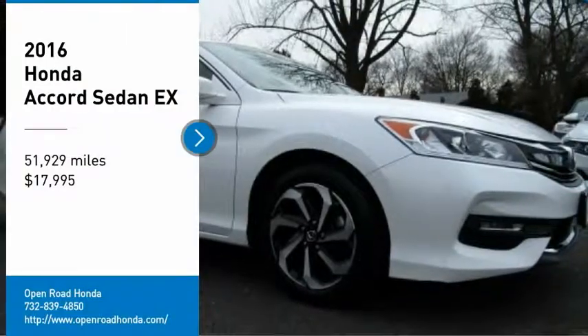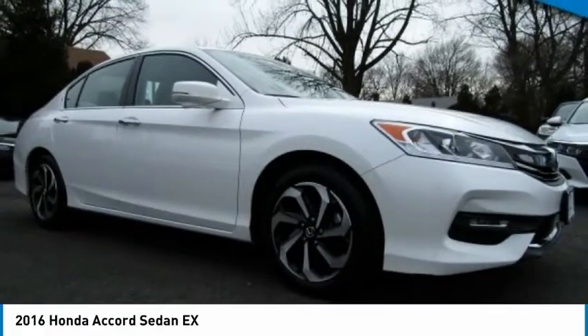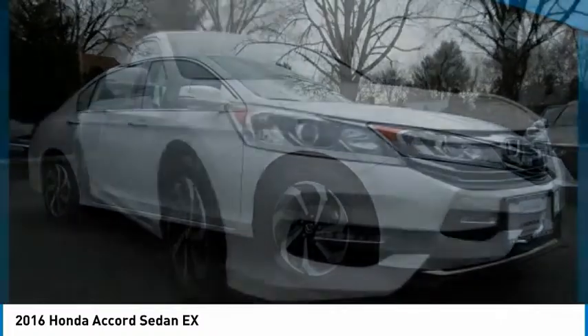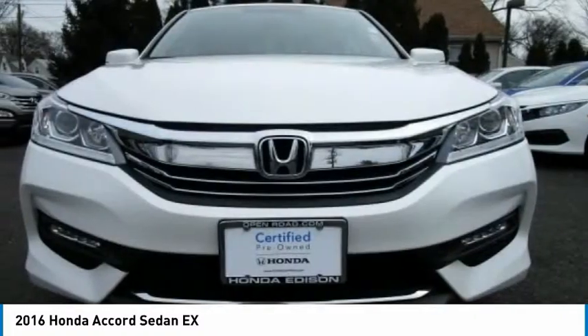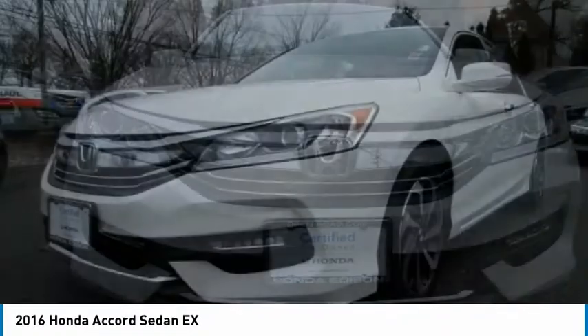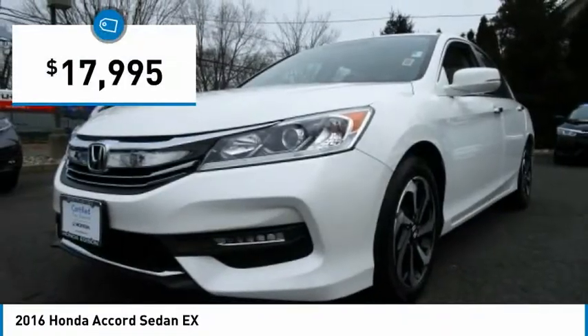Stop by and take a look at the 2016 Accord — ingeniously simple, yet overflowing with luxury and technological creativity. All that and more in the Accord, and it's priced below $20,000.